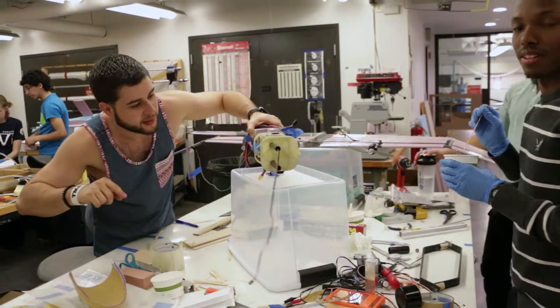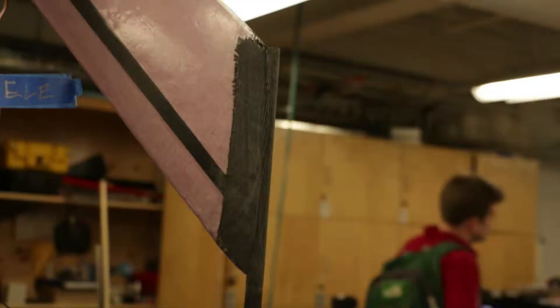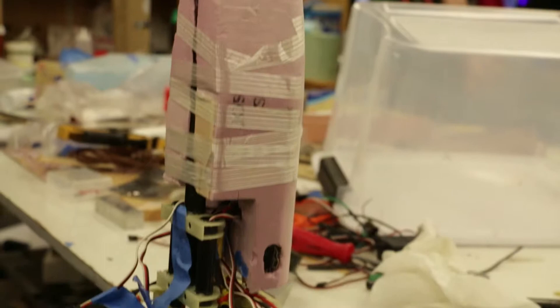They're figuring out how things that look good on paper — theoretical models — work in the real world. They're understanding that you have to make approximations, you have to use engineering judgment, and you have to decide what's important and what's not important.